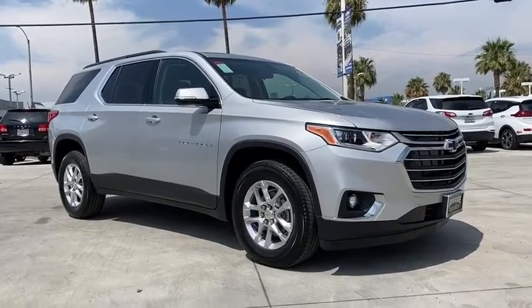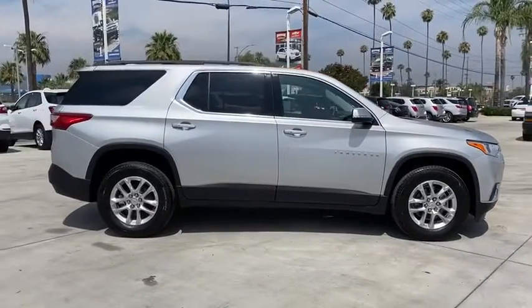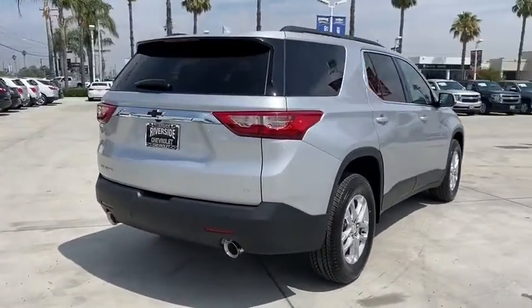Looking for the right vehicle? Check out the 2020 Chevrolet Traverse. Chevy Traverse is more stylish than minivans and far more fuel and space efficient than truck-based SUVs. Crossovers like the Traverse are excellent family vehicles.